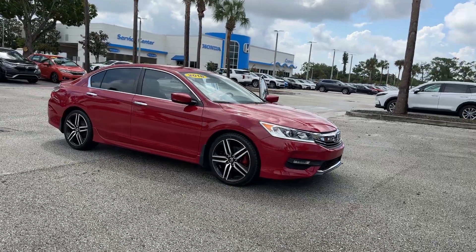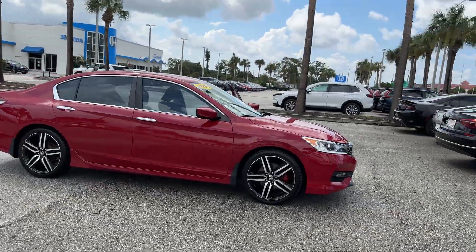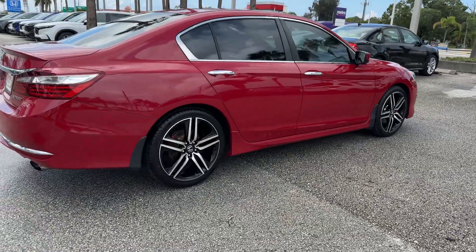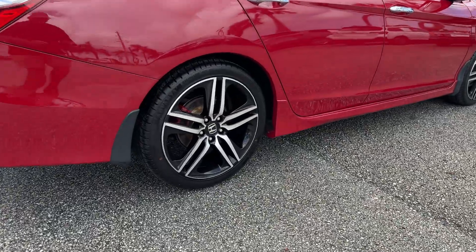2016 Honda Accord Sedan with less than 49,000 miles on the odometer. This sedan combines safety and comfort with style and performance.